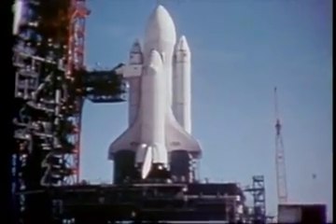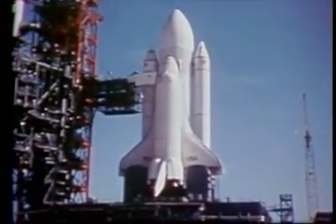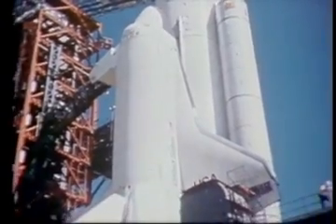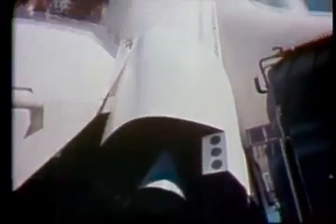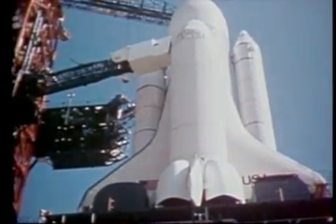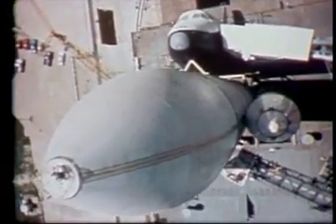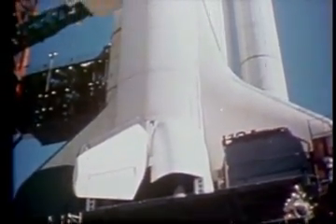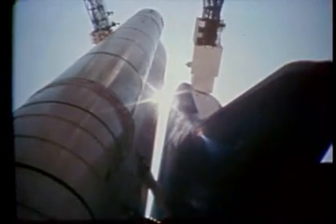The Space Shuttle — our key to the routine and economical use of space for scientific, defense, and commercial purposes. The orbiter is a space-going cargo vehicle which will return to Earth and land like an unpowered airplane. It will carry a crew of from two to seven men and women, achieve orbital altitudes of up to 350 miles, and in its 60-foot by 15-foot payload bay, carry cargo up to 65,000 pounds into low Earth orbit. To lift this massive vehicle into orbit, maneuver while in orbit, and bring it back to Earth, it takes power — the raw thrust of rocket propulsion.